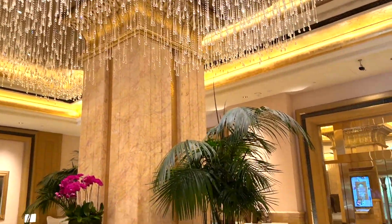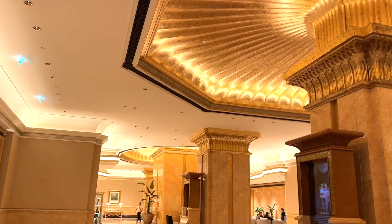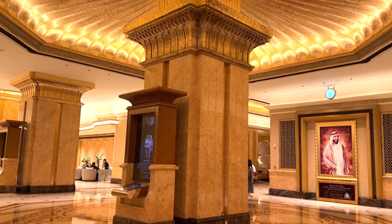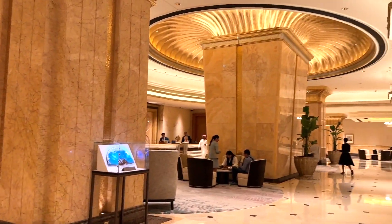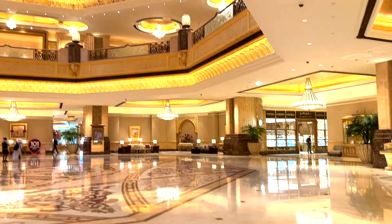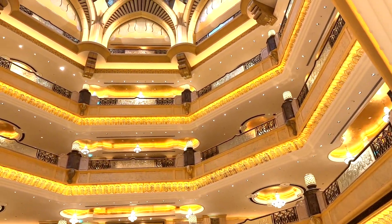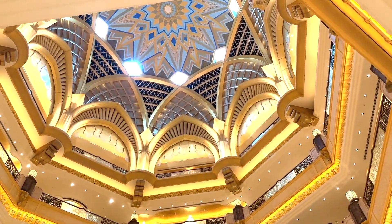The Emirates Palace is a seven-star luxury hotel in Abu Dhabi, renowned for its opulent gold leaf interior and marble architecture, offering world-class amenities like a private beach, spa, and gourmet restaurants. It's a popular destination for celebrities and royalty. While it's one of the most expensive hotels in the world, the experience is truly unforgettable. Visitors can explore the stunning grounds, indulge in luxurious spa treatments, and enjoy the impeccable service.